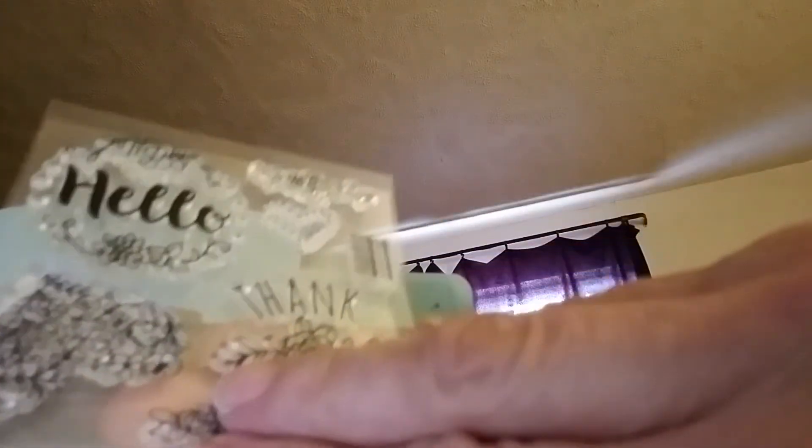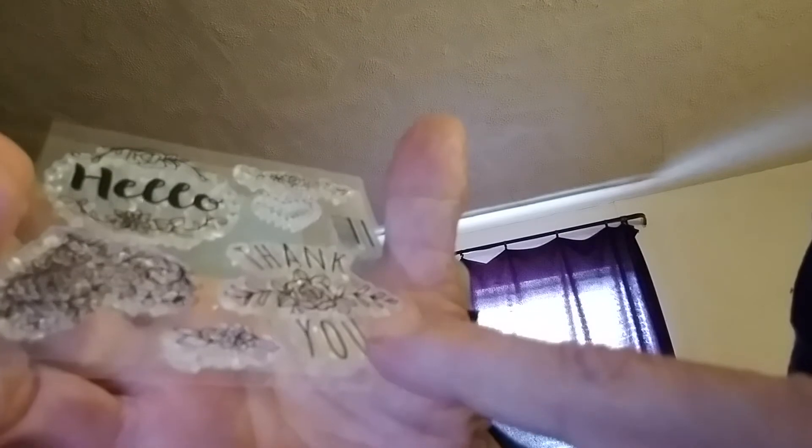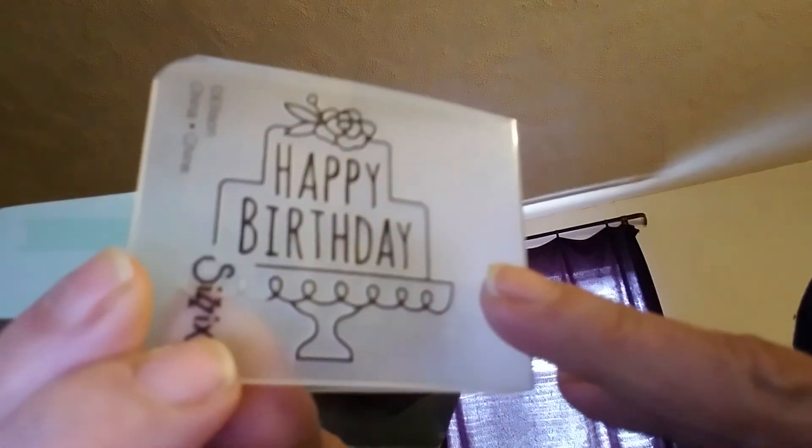It comes with stamps. They say hello, thank you, a heart, another heart, some flowers. It also comes with this embossing folder that says happy birthday.